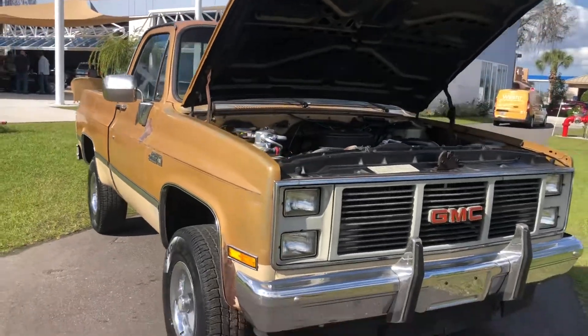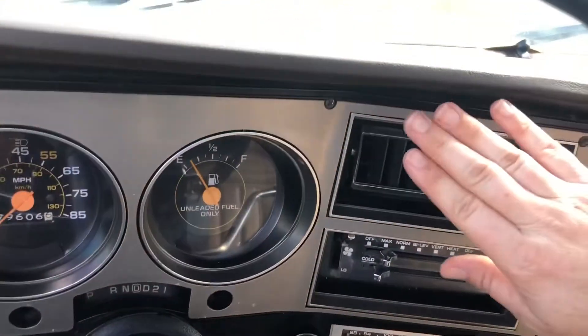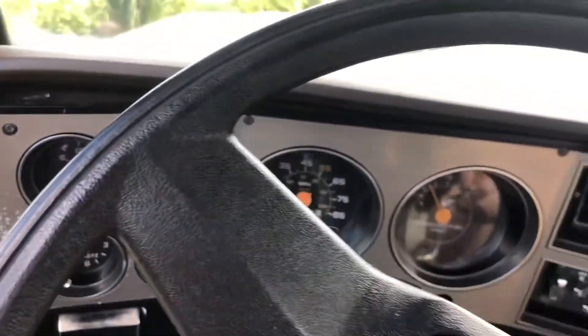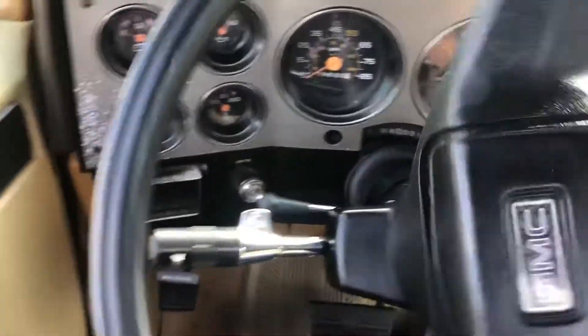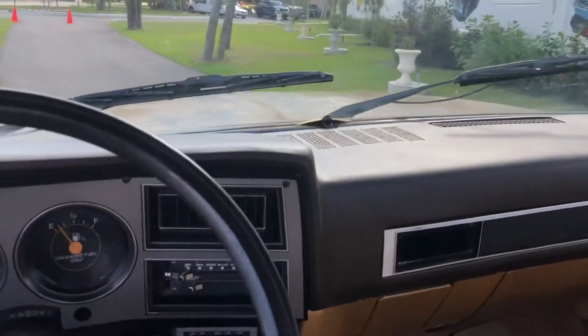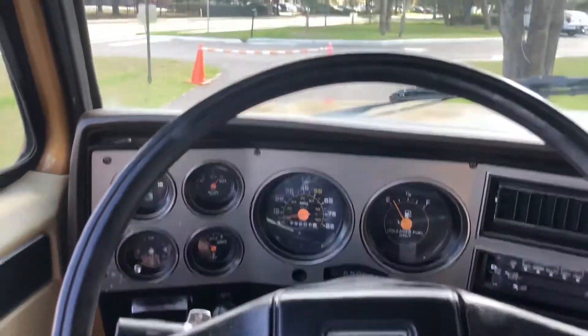We're going to take it for a spin for you. Here we are inside the '85 Sierra. AC is blowing cold. And here we go. I really have a love for these old trucks. All the gauges seem to be working.